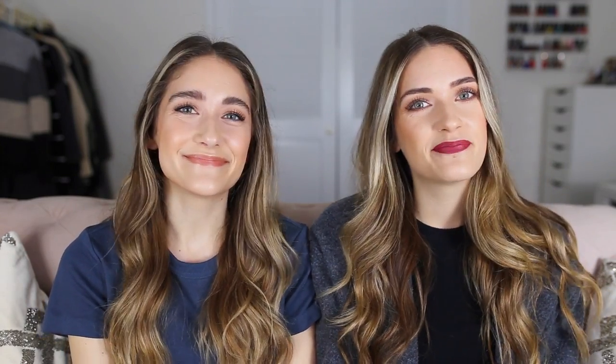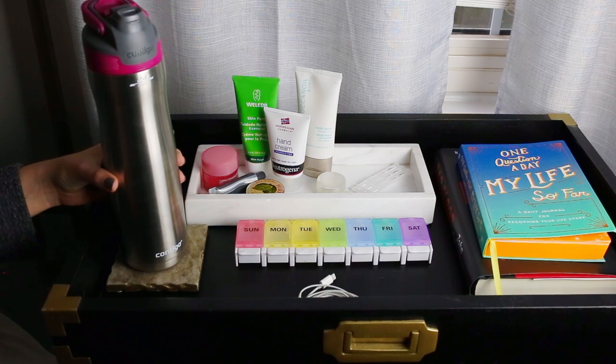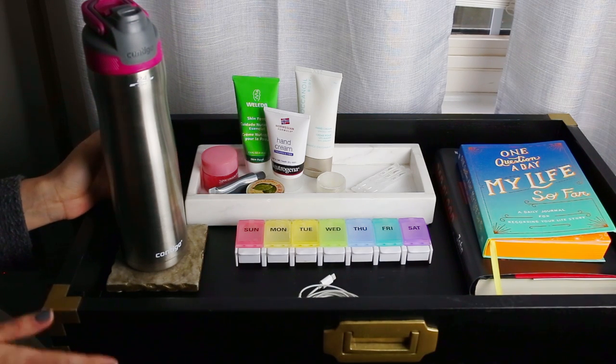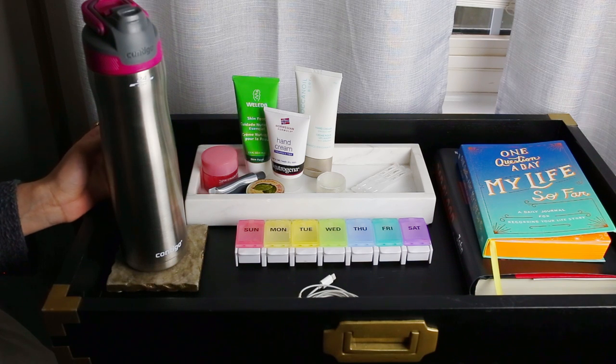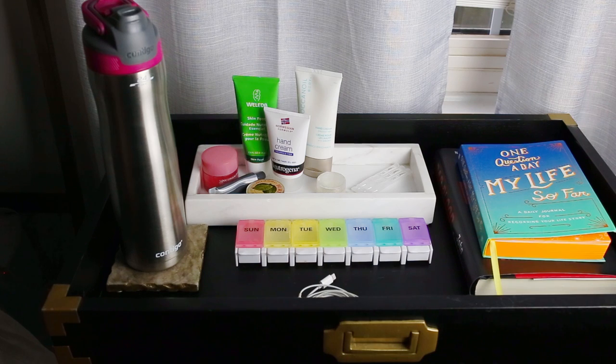Things we literally use every day that maybe we don't talk about in our favorites videos. So let's get into it. It's Britta. This is my nightstand and I kind of have an open nightstand — it's a tray nightstand, which I like because everything's really accessible.